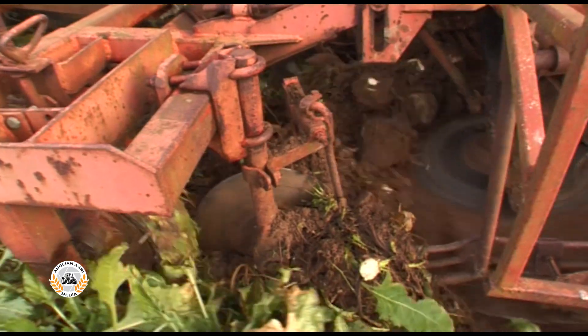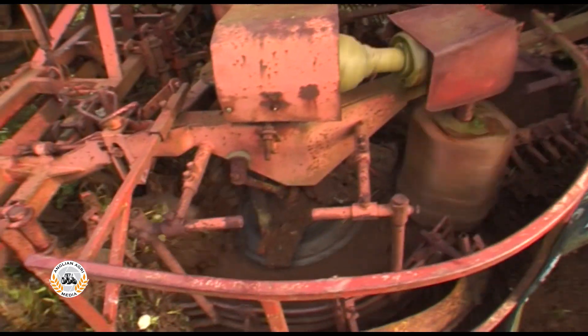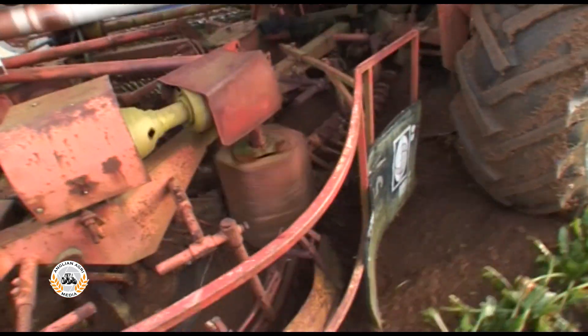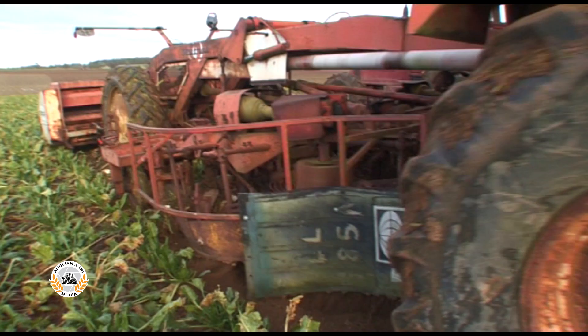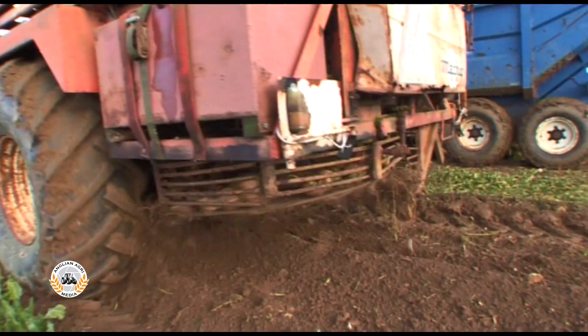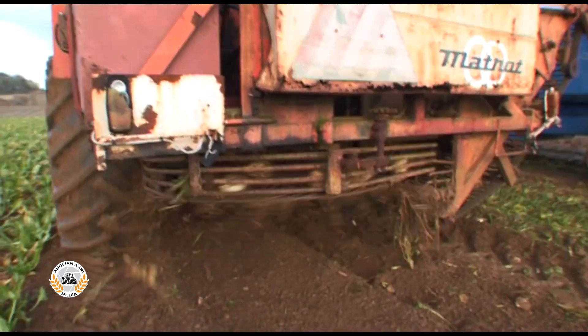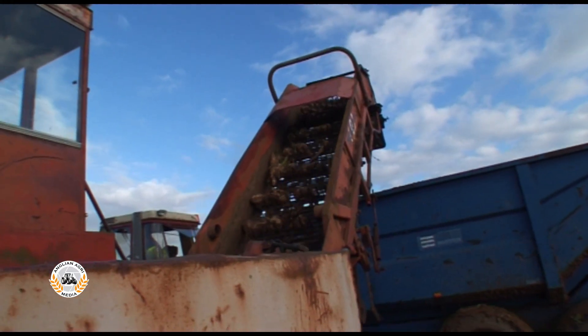The discs drop the roots onto two cleaning turbines, which remove most of the soil and pass them onto a further three turbines for more cleaning. The last turbine drops beet onto the discharge elevator.